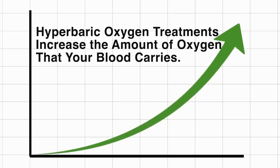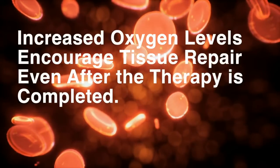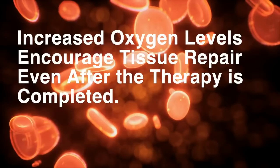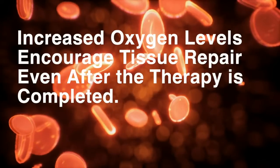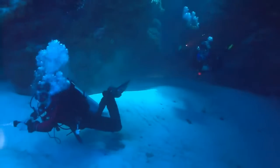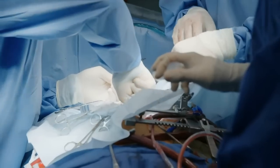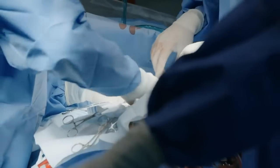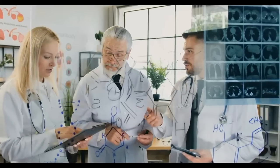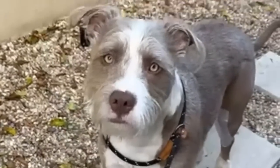Hyperbaric oxygen therapy increases the amount of oxygen your blood carries. Temporarily high oxygen levels encourage tissue repair and overall health, even after the therapy is completed. While first used to help deep-sea divers decompress, medical professionals realized that hyperbaric oxygen treatments could be used to treat a wide range of medical conditions.